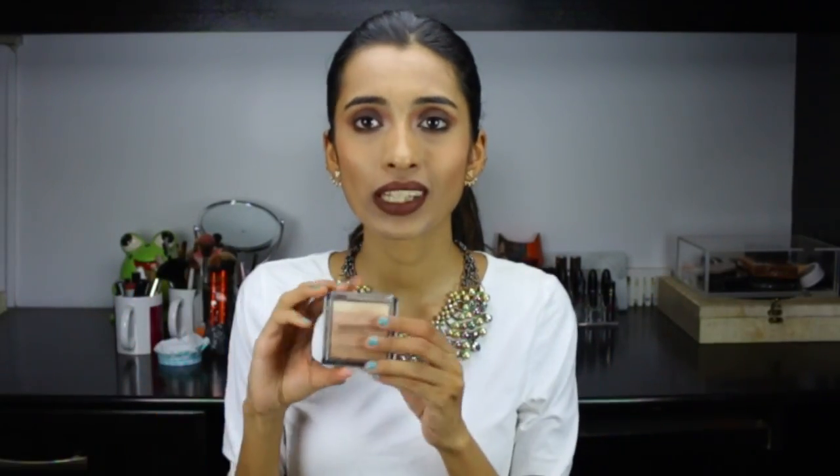You can tone down the intensity by using a little fix plus or any makeup fixing spray. However, before you pick this up, be aware that if you have a little bit of texture on your skin this will emphasize it. If you want something really natural, this is not the one for you.